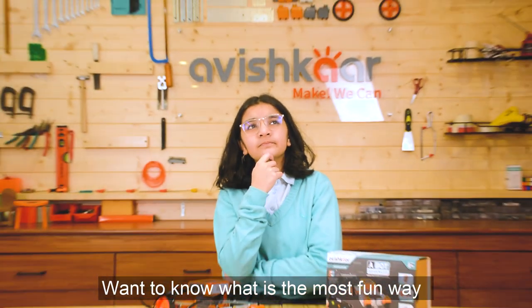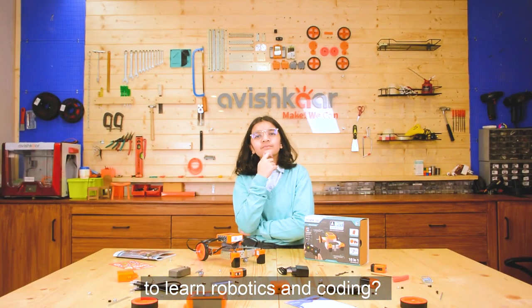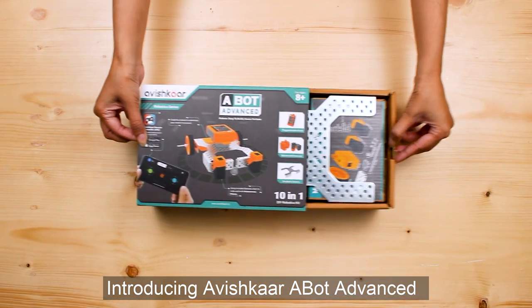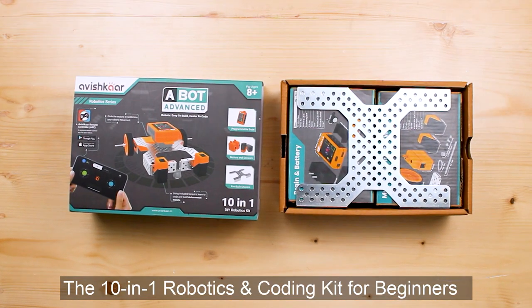Want to know what is the most fun way to learn robotics and coding? Introducing Avishkar A-Bot Advanced, the 10-in-1 robotics and coding kit for beginners.